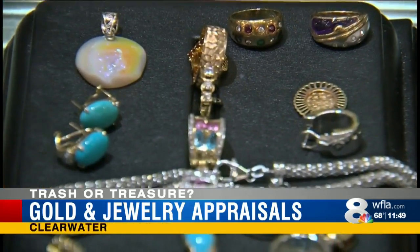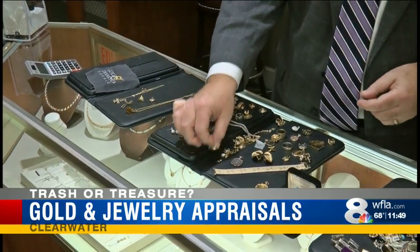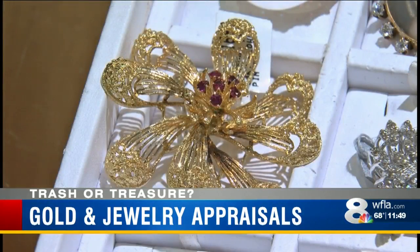Everyone has old jewelry laying around, but knowing its value can be tough if you don't know what to look for. One of the best ways to see if jewelry is real or fake is with a magnet. Phony pieces will cling on while authentic pieces will go undetected.